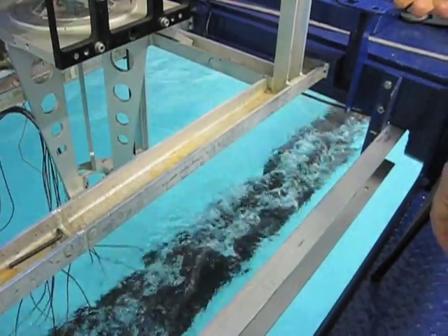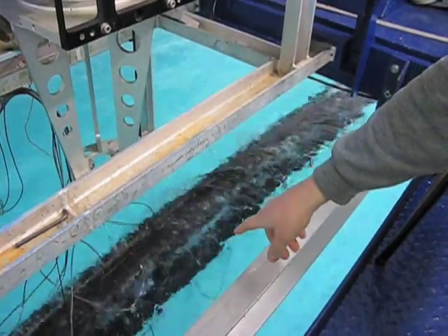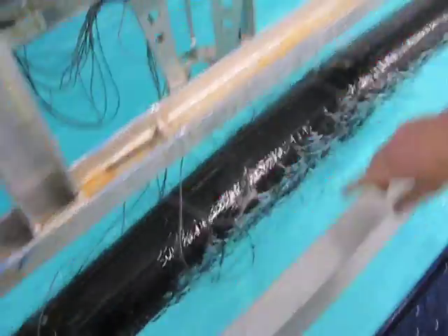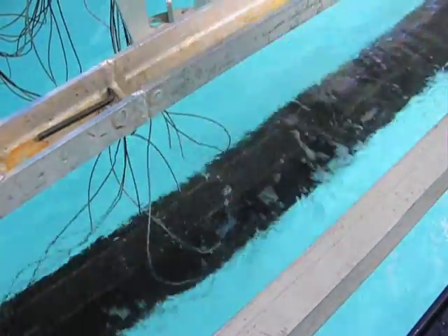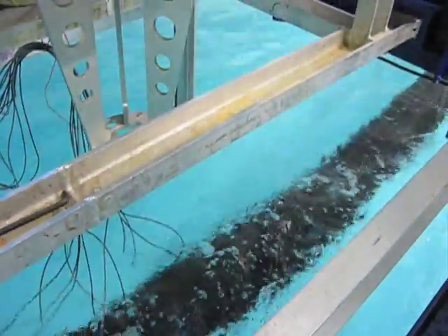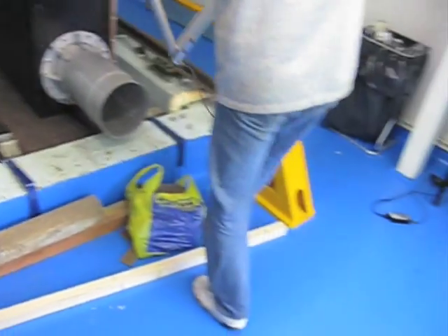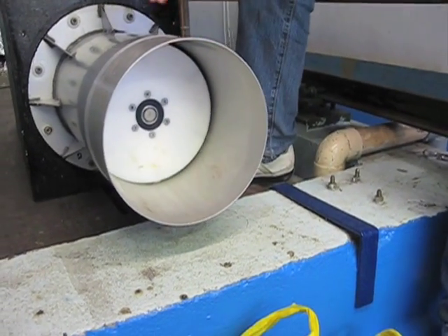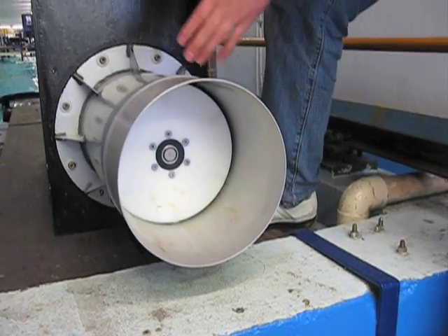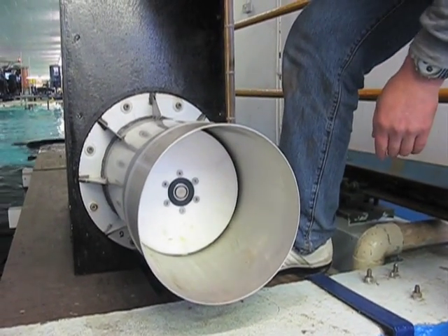We have them at different positions. The other strain gauges are the blue ones — they are in the length direction, and we hope to measure with them the movement. You have the movement, you know the movement, so you know again the power. Pressure and movement — you know the power.